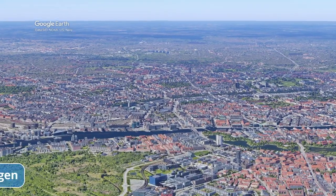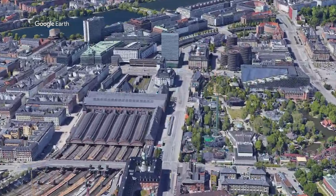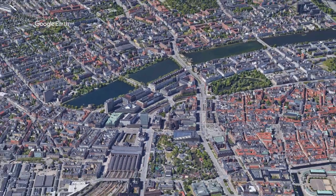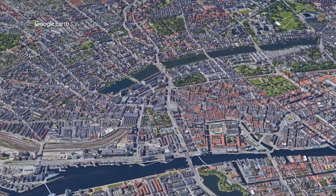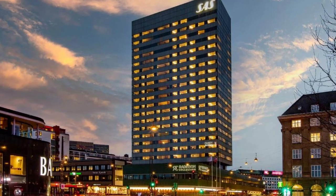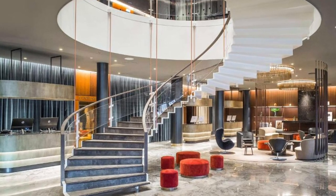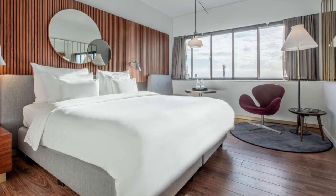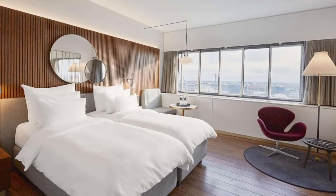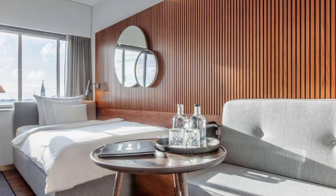Number 4 on our list: Radisson Collection Royal Hotel, Copenhagen. This Arne Jacobsen-designed hotel, located near Tivoli Gardens and Copenhagen Central Station, offers guests free Wi-Fi and stunning city views. The Round Tower, Christiansborg Palace and Rosenborg Castle are less than 2 kilometers away. Designed as Copenhagen's first skyscraper, the hotel includes his iconic Swan and Egg chairs in most of its stylish suites.